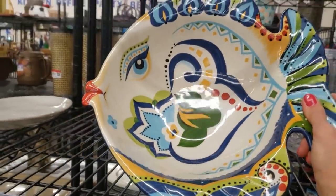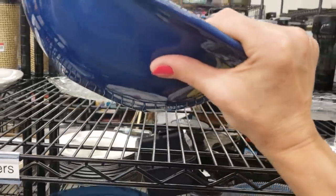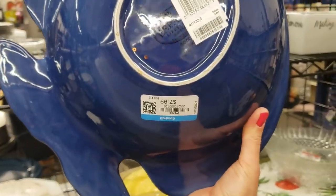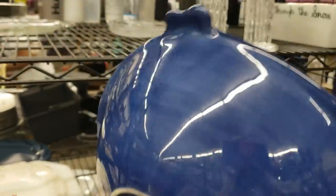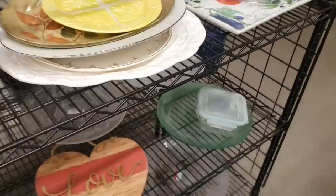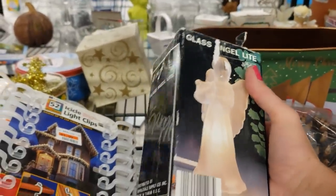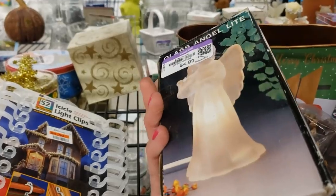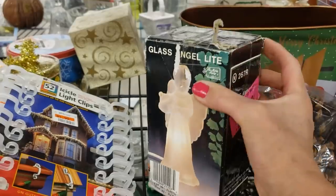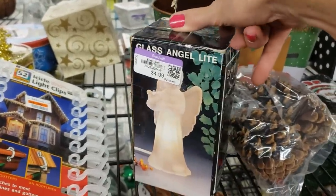Oh, I love this fishy bowl — it's a Espana, really heavy at $7.99. I'll take that. These are really, really popular at Christmas — they're frosted glass little lights and they plug in. I'm going to pick this up. You just can't find these closer to the holidays.